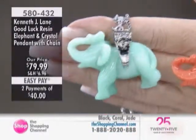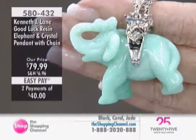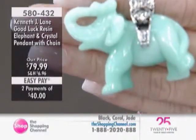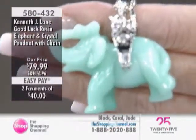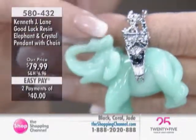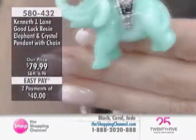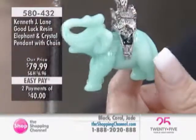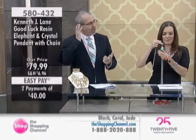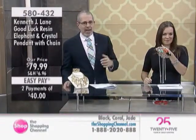It sold out. We brought it to you today exclusively in Canada in the beautiful jade, the fashion-right coral, and the forever ever onyx. Kenneth J. Lane — the reason people collect it, the reason people come back over and over again is because of the details. You can get this home and stare at it, and you'll see the enamel work on the saddle.